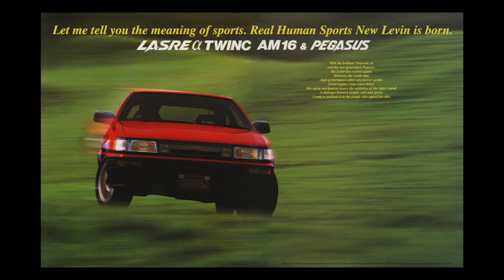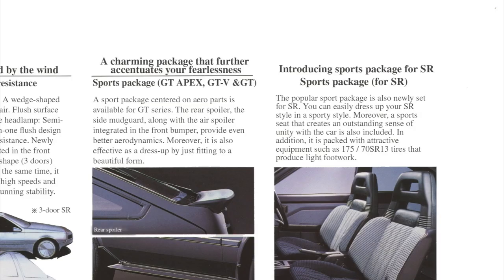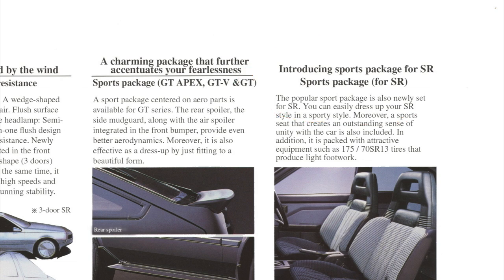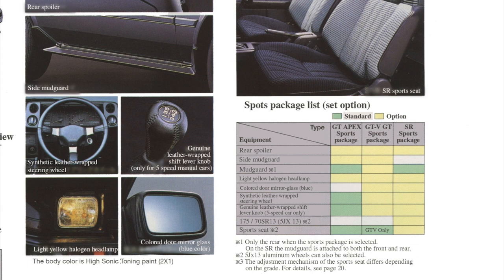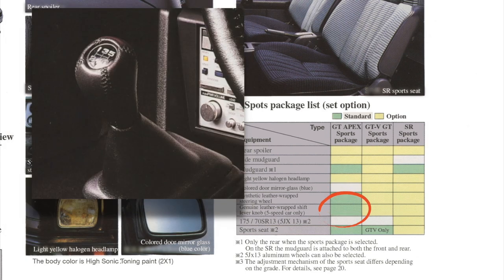After the facelift arrived in May 1985, the new front bumper received an integrated air dam, so the separate front spoiler was no longer offered. New options in the package included blue-colored door mirror glass and yellow halogen headlamps. The sports package was now extended to the SR trim level, which also meant that new parts had to be added. The mud flaps were previously standard on the GT Apex, SR, and SE trim levels, but now they became optional for the GT V and GT trim levels.